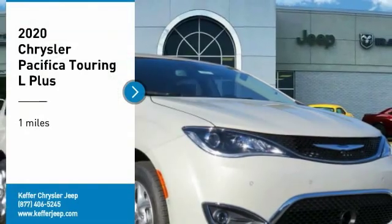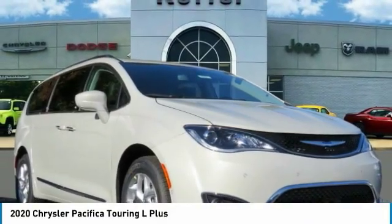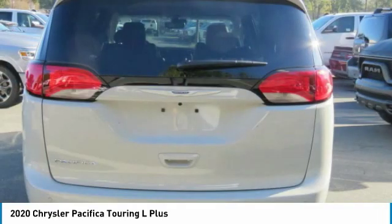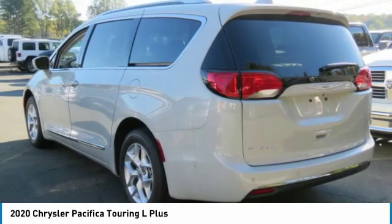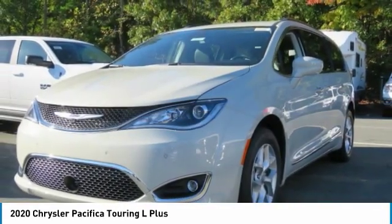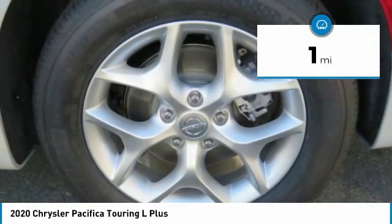We are pleased to show you the 2020 Pacifica. The Pacifica crossover features the driving attributes of a sedan and the utility and space of a minivan or SUV. The Pacifica has top-notch safety scores, an upscale interior, and a spacious cabin that leaves room for your family to grow. This vehicle has less than 100 miles.